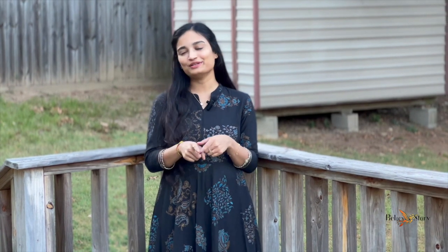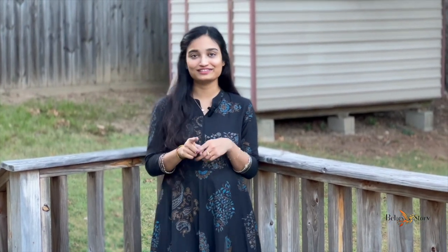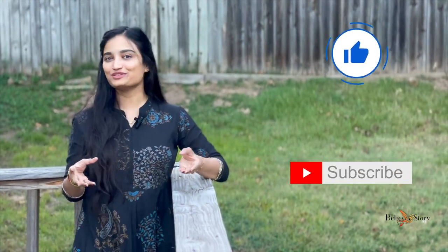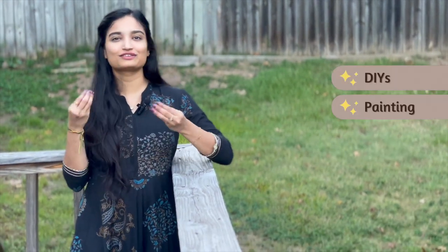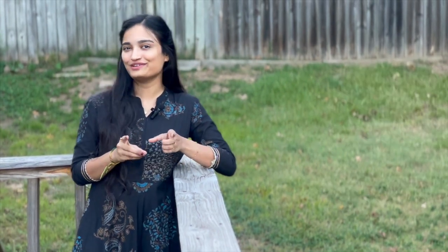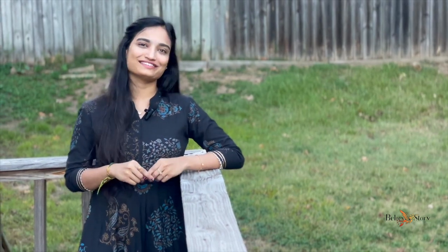That's all I have for this video. If you find any of these products helpful and need links, please let me know in the comment section below and I will definitely reply. If you found this video helpful, please like and subscribe — I post new videos every week covering DIYs, paintings, cooking, and a lot more. Next week's video is going to be very interesting and exciting, so stay tuned and I'll see you guys in the next one. Bye!